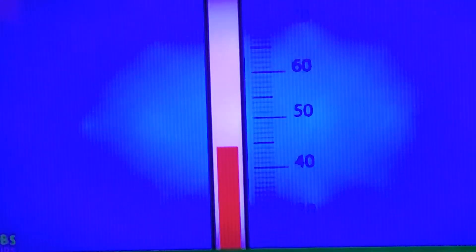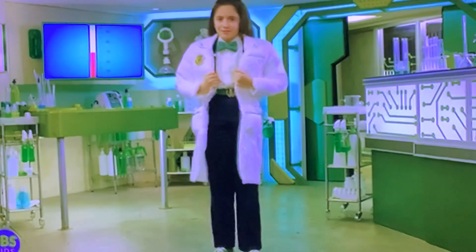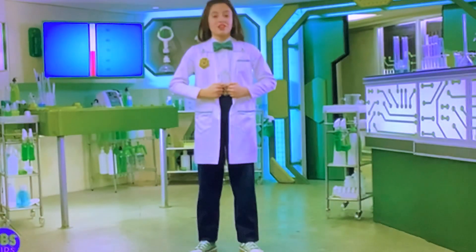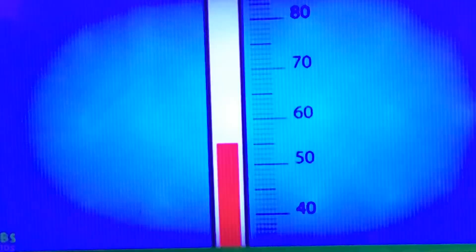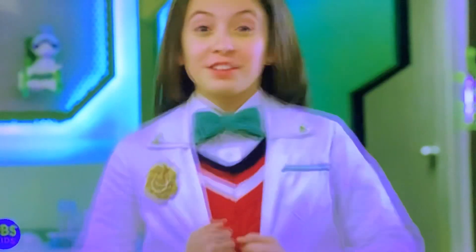But what if the thermometer reads 70 degrees? That's spring weather — not too hot, not too cold. My regular coat will do just fine. Okay, last one. What if the thermometer reads 55 degrees? That's cool fall weather. So what sweater will do me just fine? Itchy, but effective.